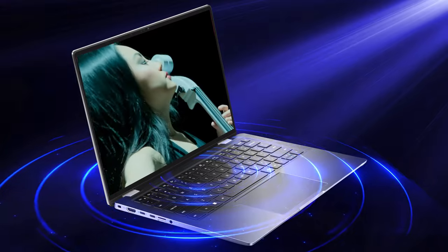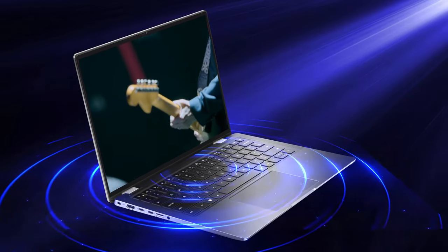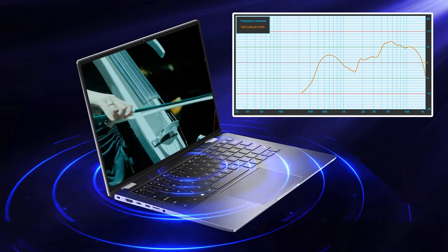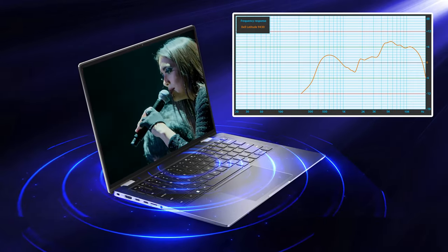We almost forgot to mention the front-firing speakers, which flank the keyboard on the left and right. They deliver pretty good audio with no significant deviations across the entire frequency range, as well as a high maximum volume, which is the weakness of most laptops.